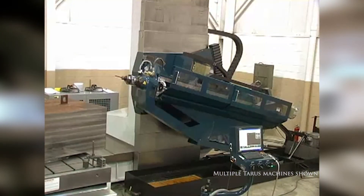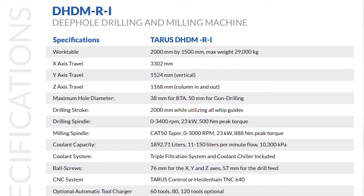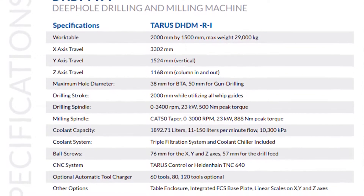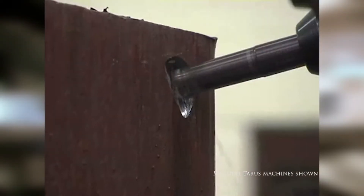It carries about 60 tons on a rotating table. It has two drilling heads. The main drilling head has an 83-inch depth drill tape. It also has a milling head that carries out other functions like a boring mill function, thread milling, tapping, face milling, and taking care of mold repair.